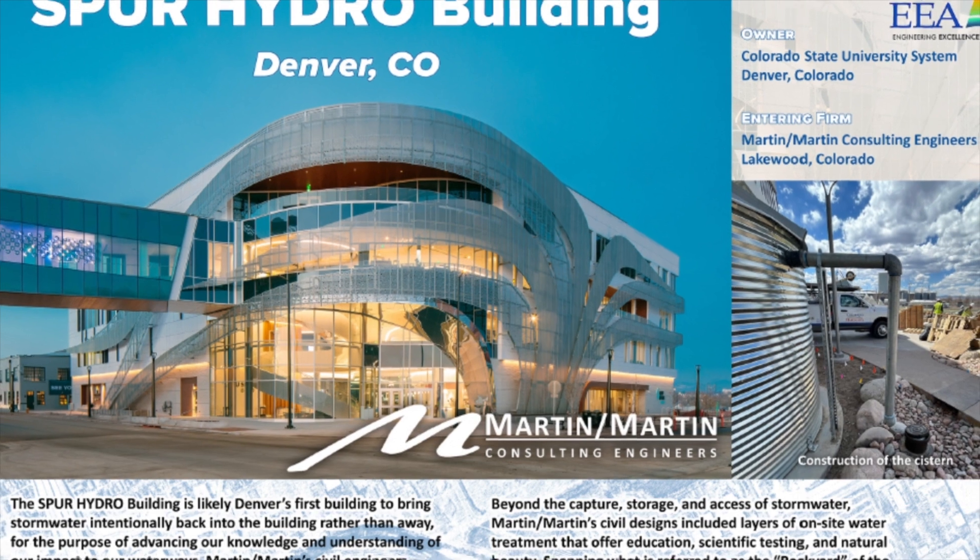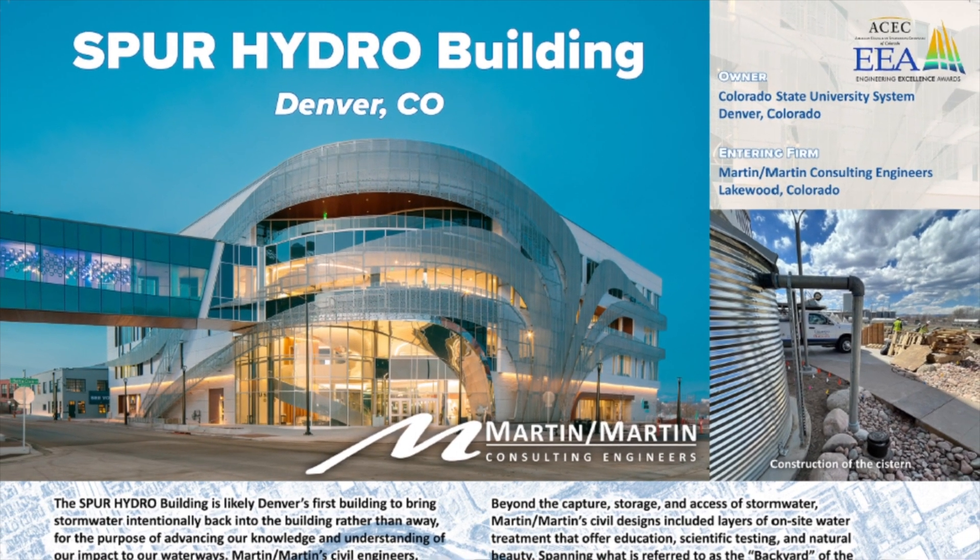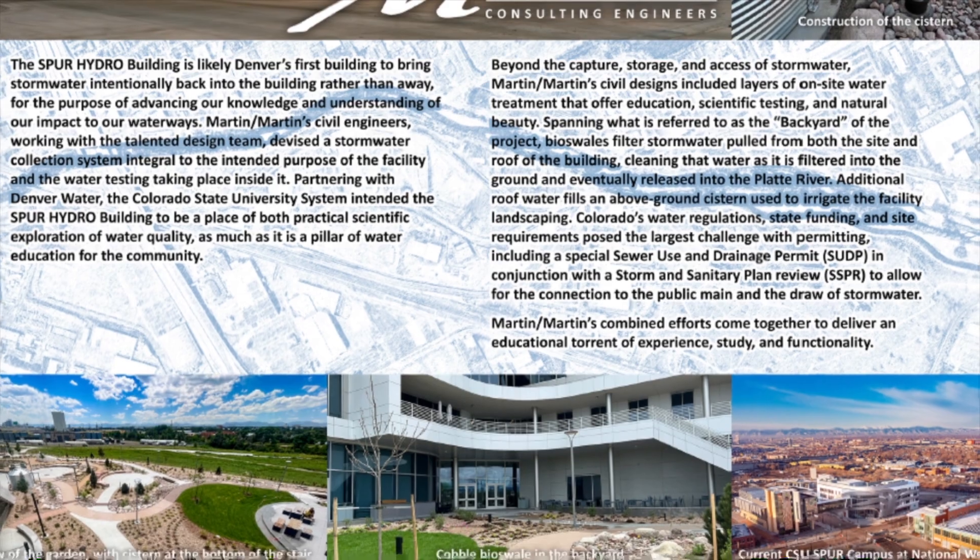We were the first building to start design on the National Western Campus. Being a one-water building means that you're managing water in an integrative, inclusive, and sustainable manner.